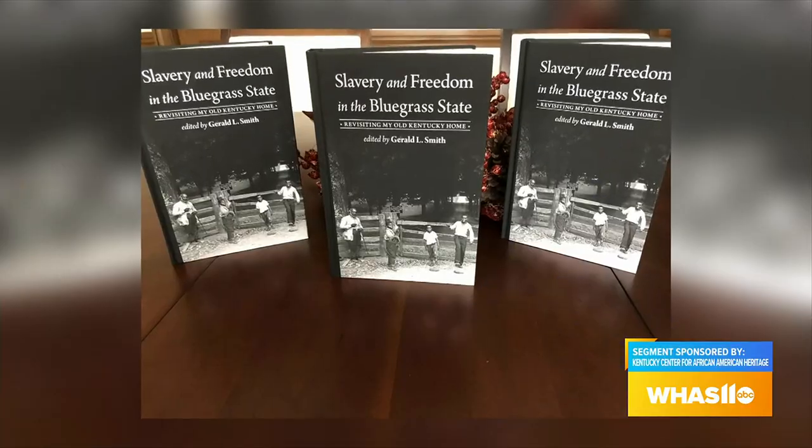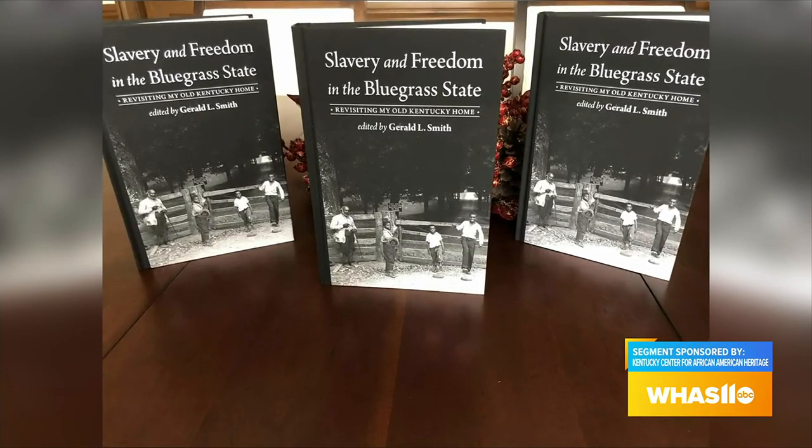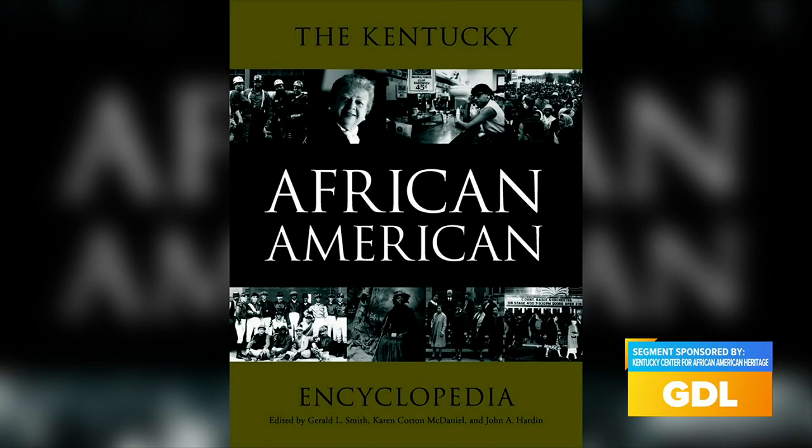So I know you have a new book coming out — tell me about it. The new book is titled Slavery and Freedom in the Bluegrass State: Revisiting My Old Kentucky Home. It actually evolved out of my work with the Kentucky African American Encyclopedia, which was published in 2015.